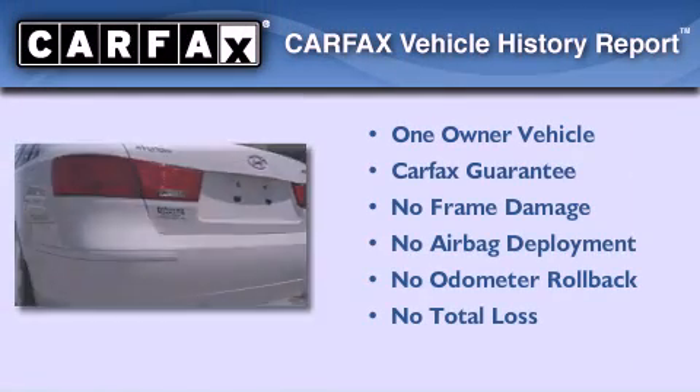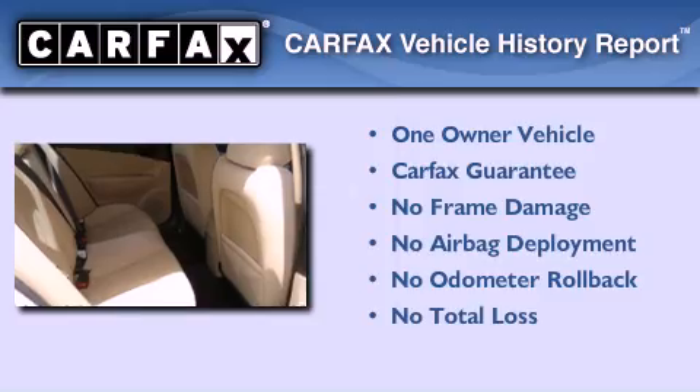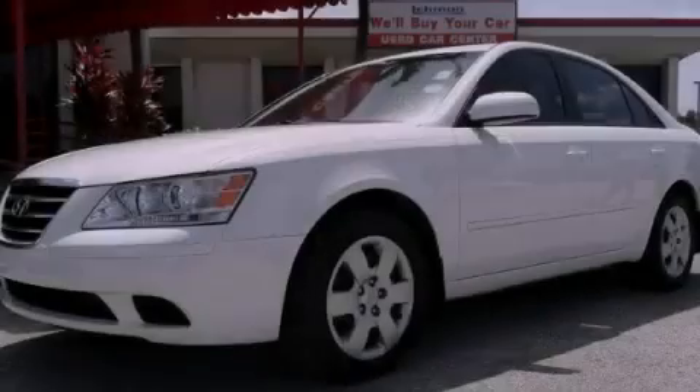This Hyundai has had only one owner and it qualifies for the Carfax Buy-Back Guarantee. Stop by today and test drive this vehicle for yourself.